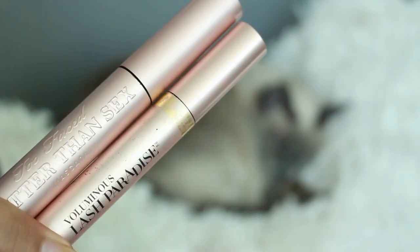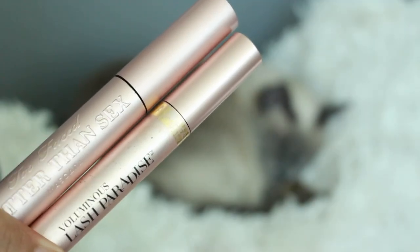I saw Emily Noel — the queen of creativity not clickbait — do this video and I thought it was such a great idea, so I'm going to do it today. The most obvious duo that comes to mind for me, probably for you too, and Emily Noel included this in her video as well, are these: the L'Oreal Lash Paradise up against the Too Faced Better Than Sex.